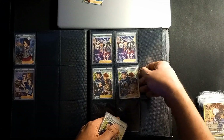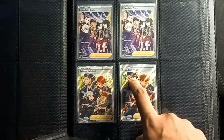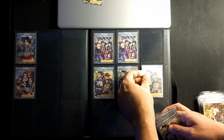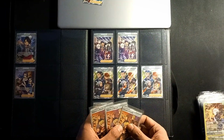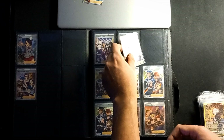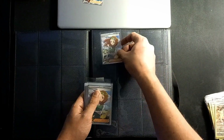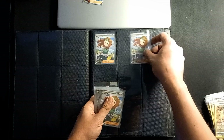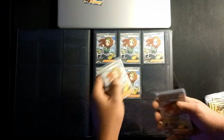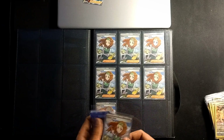Here we have — is it Team Diamond or Team Pearl? — Irida, Dawn, Adamant... this is Barry, right? And Cynthia. I don't know if we have enough space for all those cards here — three more. Next time you see this binder it will be better organized. Some of them are pretty off-center but none are damaged. I should do better sorting and condition checking. Some are in perfect fit sleeves, some in regular Ultra Pro sleeves — the consequence of doing so many shipments.